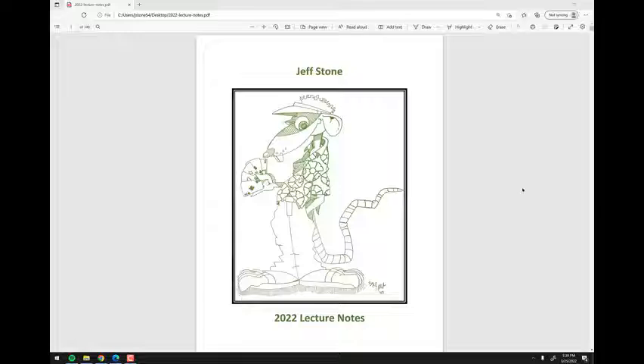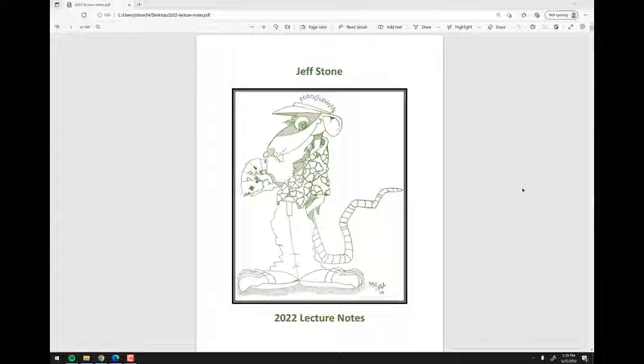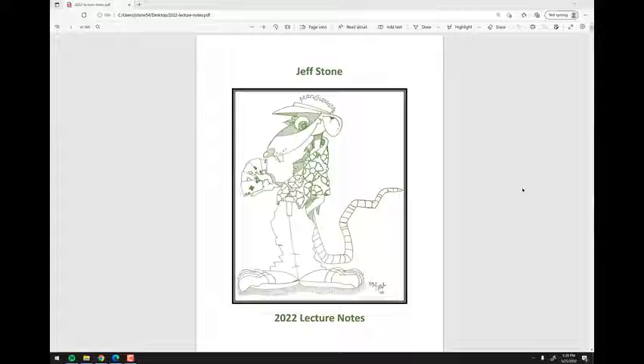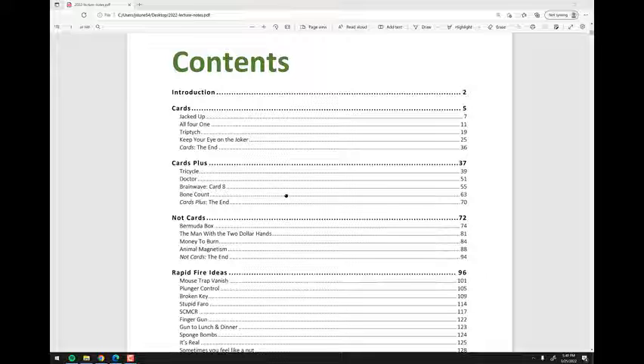As you can see, the page number in the top left shows 148 pages, which is over double the size of the 2020 notes. This is two full lectures. It has 12 effects. Scrolling down, you can see the four card tricks, which use regular cards and nothing else. Then there's 'Card Tricks Plus,' which uses regular cards and a couple of little props — maybe a gimmick card or something you probably already have. And then there are four non-card tricks.